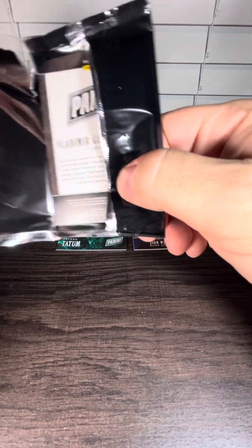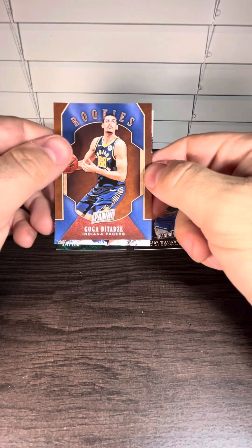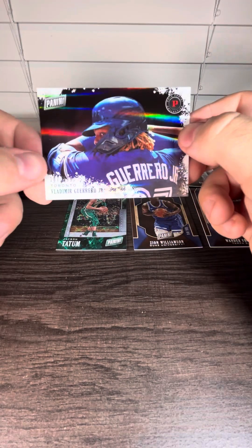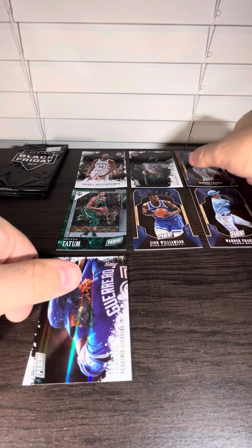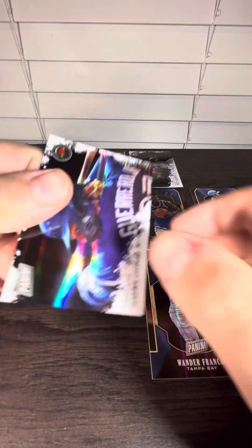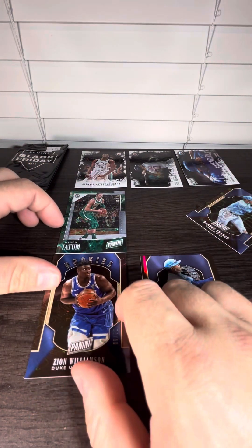What's your favorite card so far? I think the Tatum's very nice. Actually, the Zion's probably my favorite. And this one's going to be numbered right here — Vladimir Guerrero Jr., rookie card out of 199. I hope I have him like that.